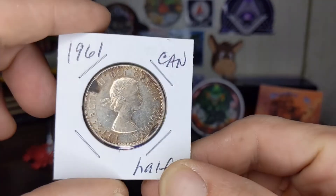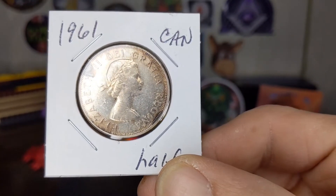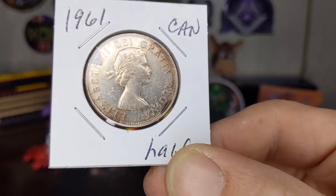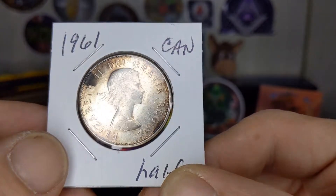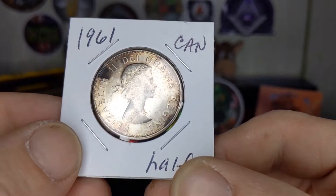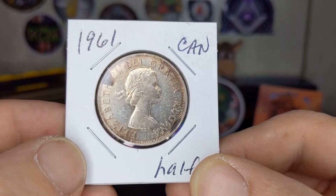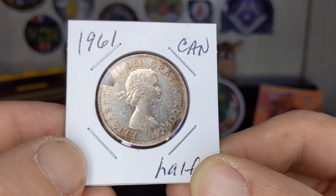On the obverse, we've got the young Liz when she was 27, surrounded by the inscription 'Elizabeth II, Dei Gratia Regina' — or Regina, whichever way you want to pronounce that — which translates to 'Elizabeth II, Queen by the Grace of God.'